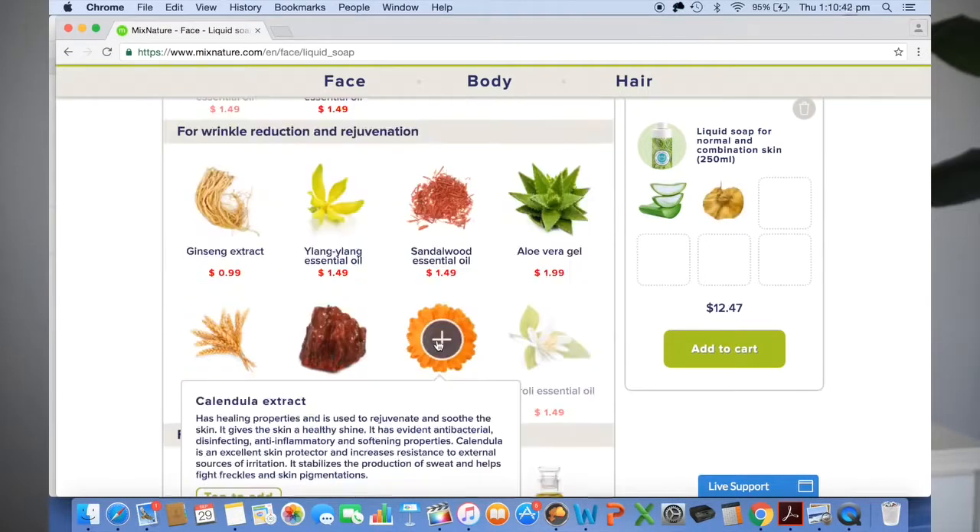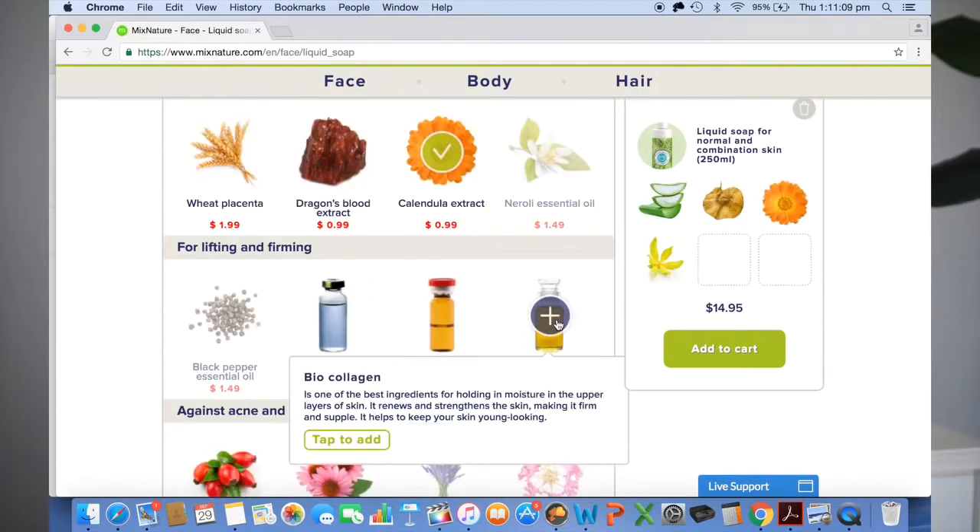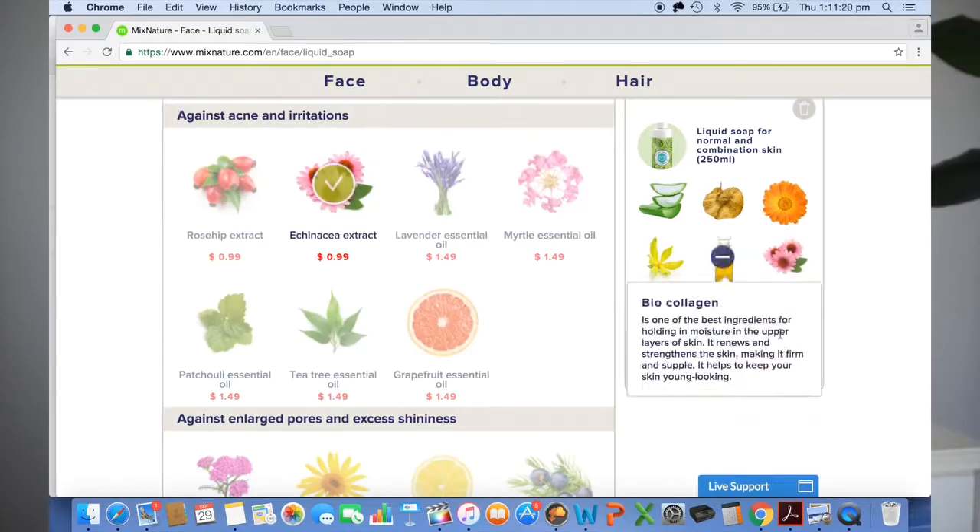In my liquid soap I included pentavetan, rosewood, calendula, ylang-ylang, biocollagen, and echinacea. Let's just talk about pentavetan for a second. I didn't know much about this ingredient until I went on the website, so I did my research into it and I was like, yes.